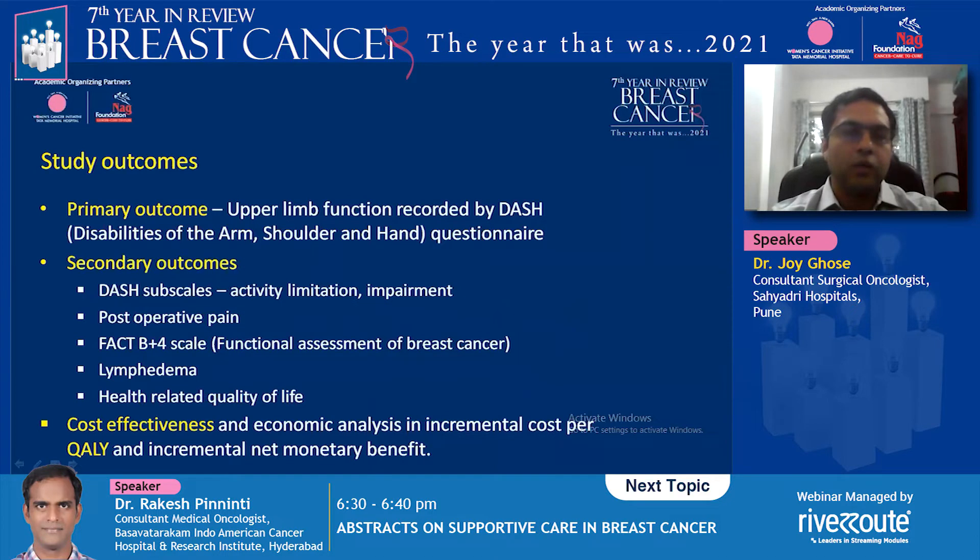The primary outcome assessed was upper limb dysfunction recorded by the DASH questionnaire — the Disabilities of the Arm, Shoulder, and Hand questionnaire. Secondary outcomes included pain-related questionnaires, functional assessment after breast cancer, lymphedema scores, and health-related quality of life. They also included cost-effectiveness to show this is not an expensive intervention to implement.